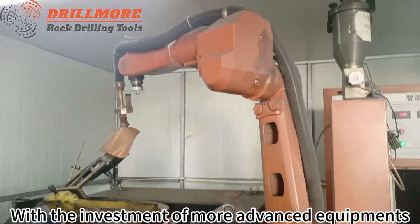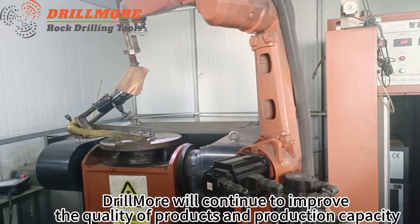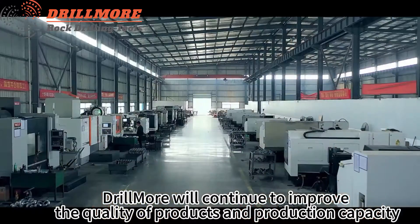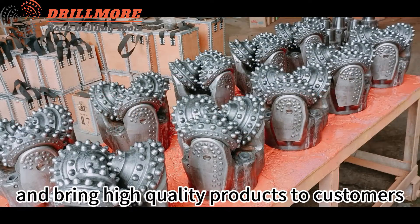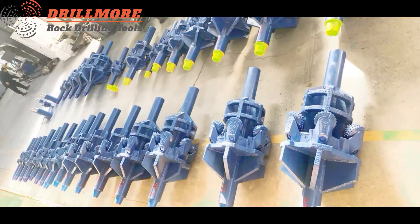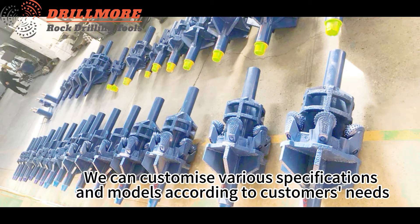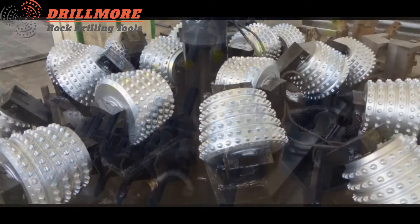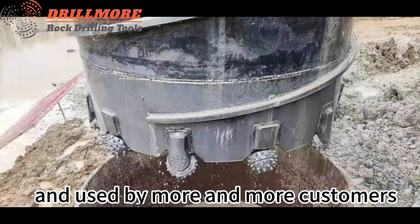With the investment of more advanced equipment, Drillmore will continue to improve the quality of products and production capacity, bringing high quality products to customers. We can customize various specifications and models according to customers' needs, and we believe our products will be recognized and used by more and more customers.